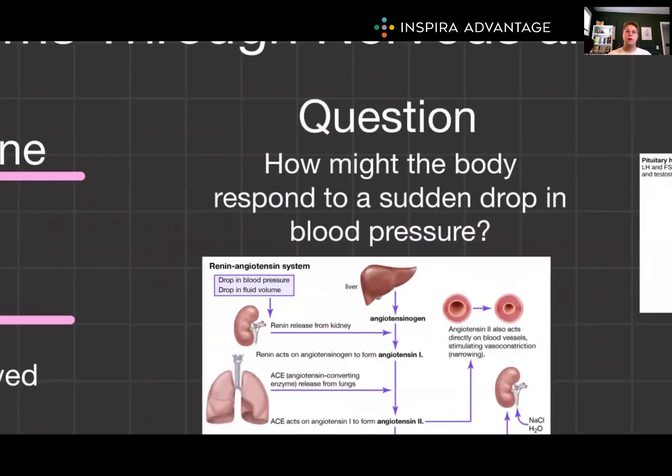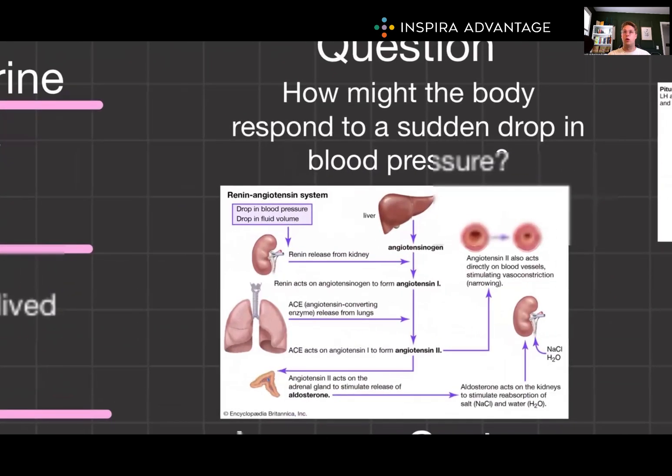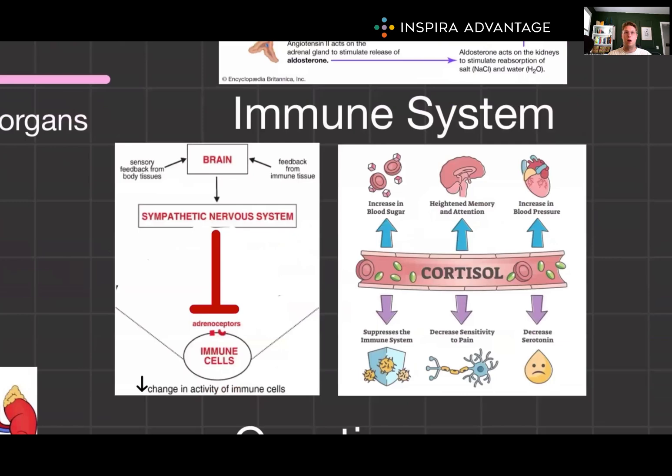How might the body respond to a sudden drop in blood pressure? The nervous system would trigger a quick sympathetic response to increase heart rate and constrict blood vessels. The endocrine system would release epinephrine and activate the renin-angiotensin-aldosterone system for long-term blood regulation. Continuing with the immune system: sympathetic activation generally suppresses immune function, while cortisol suppresses inflammation, and growth hormone and prolactin enhance immune function.